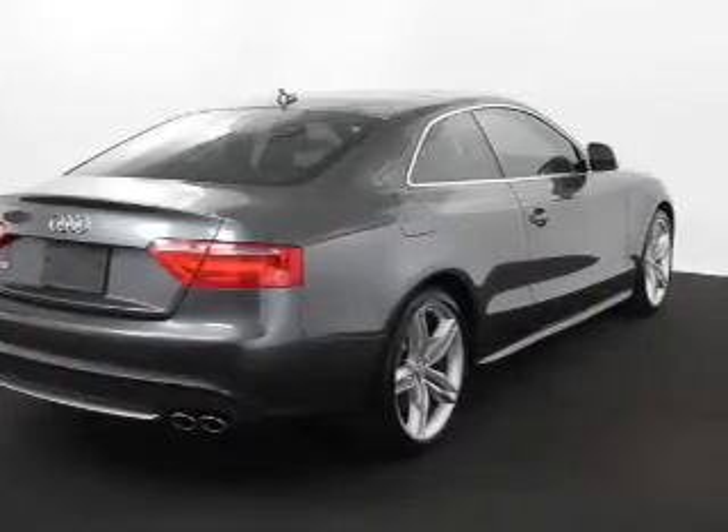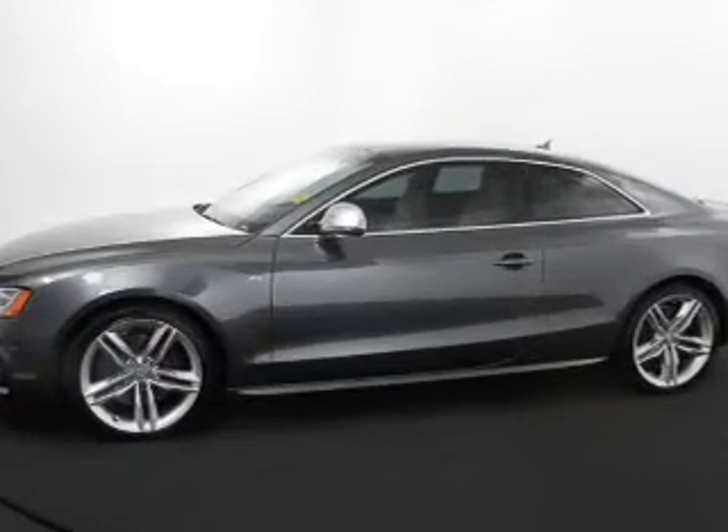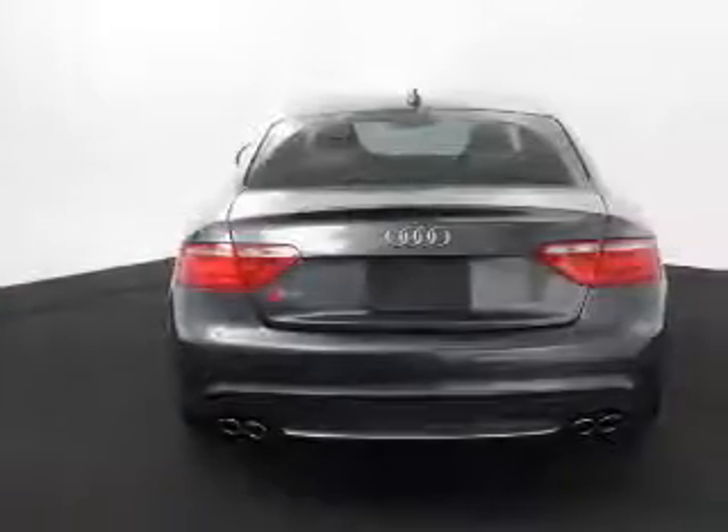Keyless entry, leather seats, power door locks, power windows, cruise control, Bluetooth wireless, and AM/FM stereo with multi-disc CD player.